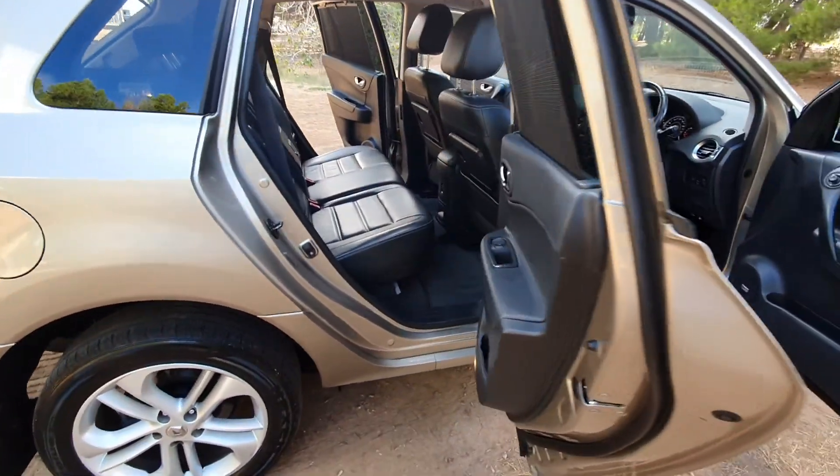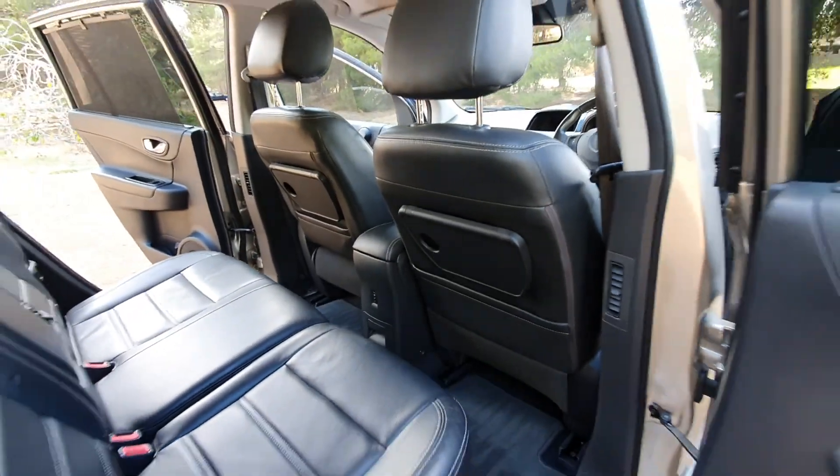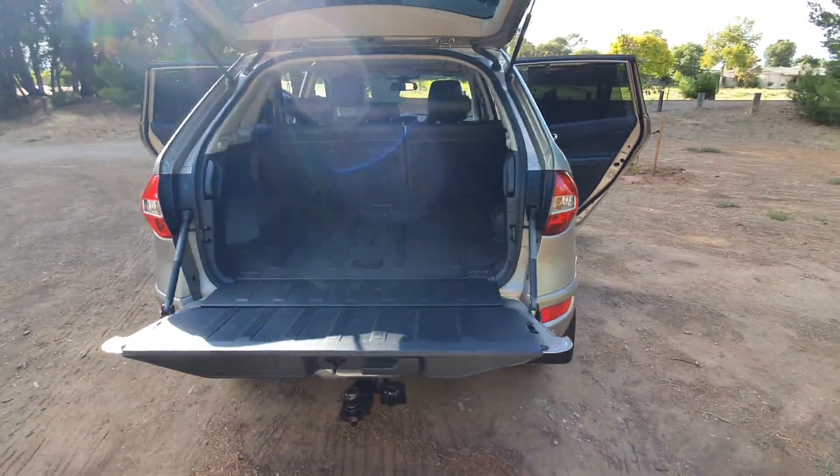Got your roof racks, a ton of space in the back, fold-out trays with cup holders.